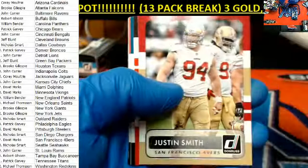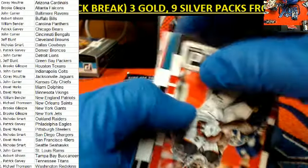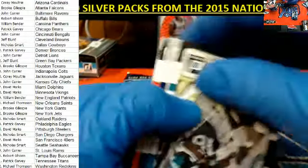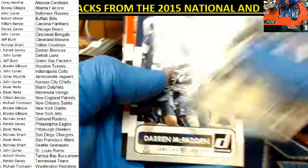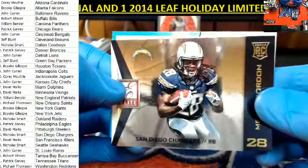Patrick Peterson — he had an interception returned for a touchdown. Justin Smith — didn't he retire? Mike Evans, haven't seen him. Dernard Robinson. Darren McFadden. Terrence West is in the building. Devin Funchess. And Melvin Gordon.